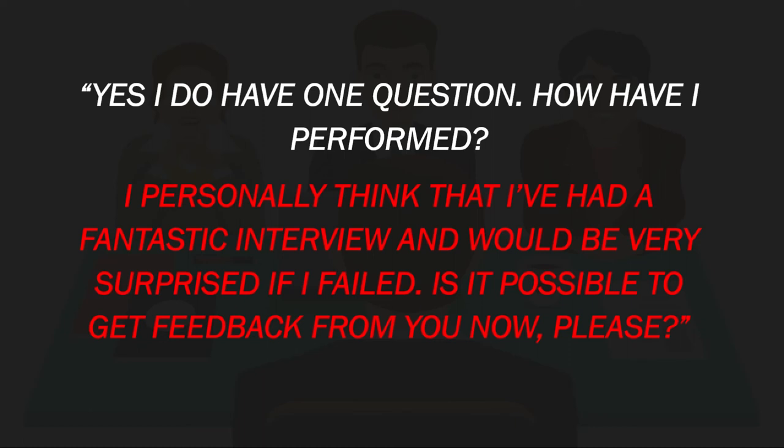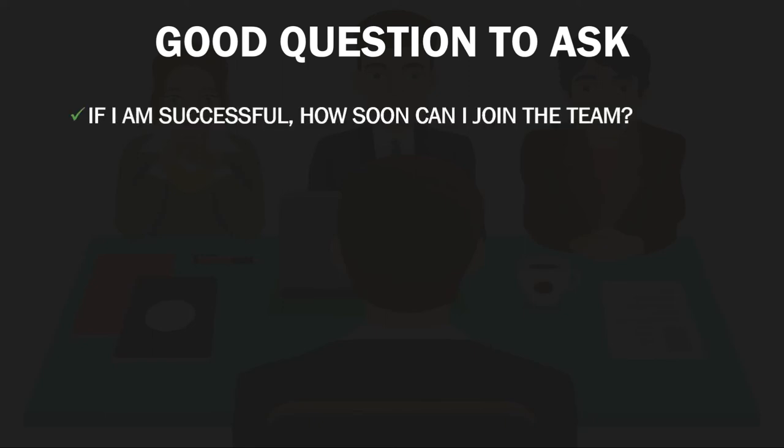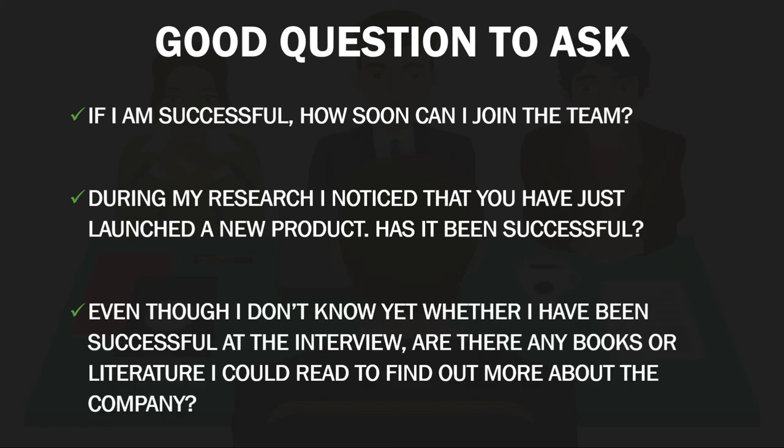Ask questions that are related to the role or development opportunities within the organization. You may have researched the organization and found that a new project is being developed — ask them how the project is developing and what plans they have for the future. Do not ask questions where you are trying to be clever or questions that are too technical. If you try to catch them out, they won't be impressed and they might come back with a similarly difficult question. Examples of good questions to ask include: 'If I'm successful, how soon can I join the team?' — this shows enthusiasm and motivation. Another good question is: 'During my research, I noticed that you have just launched a new product. Has it been successful?' — this shows a caring attitude towards the company and that you have carried out your research. You could also ask: 'Are there any books or literature I could read to find out more about the company and the role?' — this shows commitment.